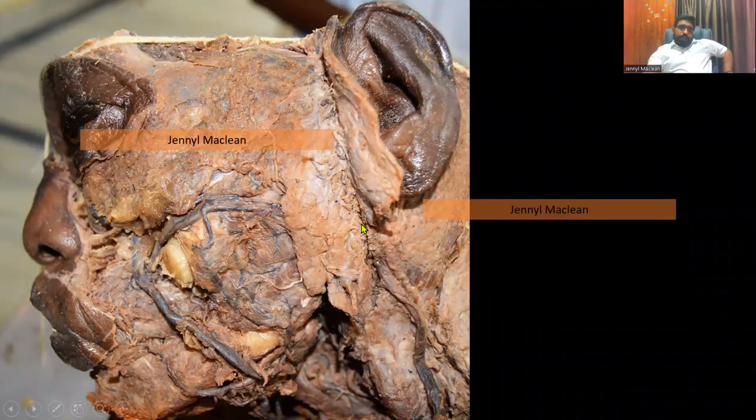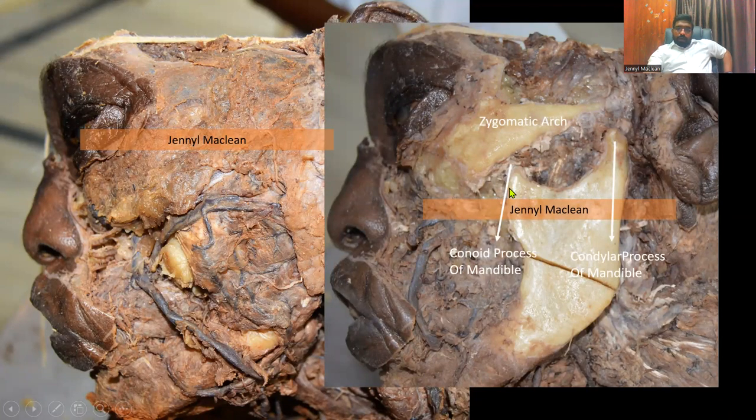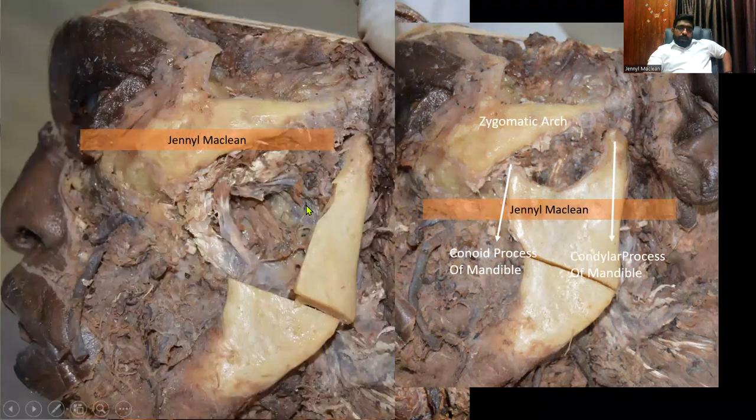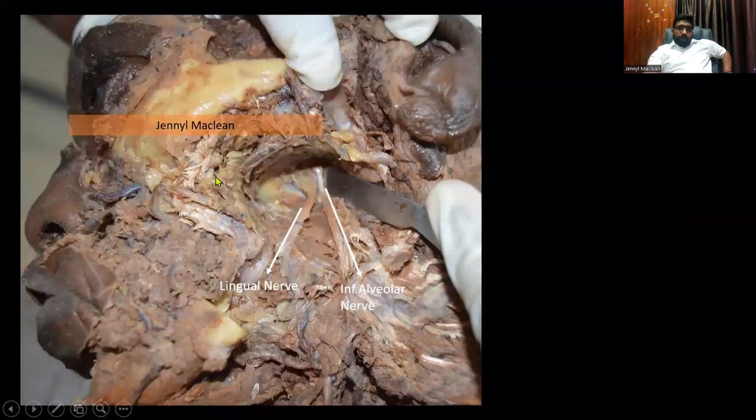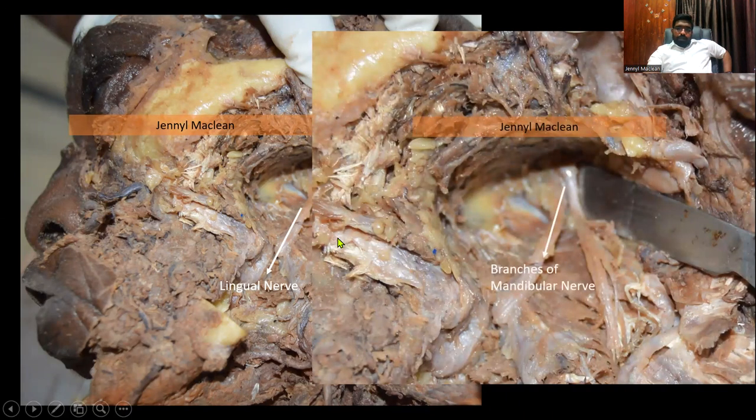This is a cadaveric dissection done by me. You can see I have peeled off the skin on one side of the face. There's the temporalis muscle, the parotid gland, the facial vein, and the masseter muscle. When you peel off the masseter muscle, parotid gland, and so on, you will see the zygomatic arch, the coronoid process of the mandible, and the condylar process of the mandible. When you bisect this bone and go further inside and reflect the lateral pterygoid muscle, you will see the branches of the mandibular nerve, including the lingual nerve and the inferior alveolar nerve.